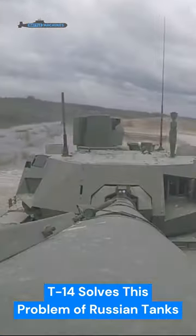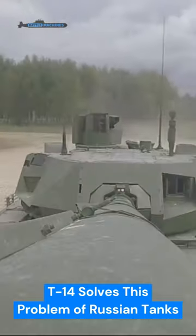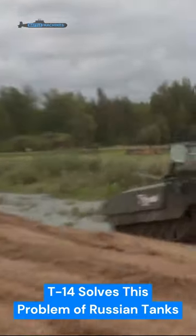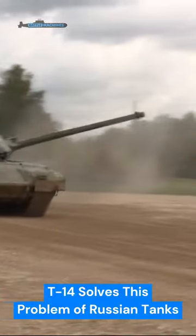The T-14 Armata main battle tank aims to solve this problem. This new tank has moved all three of its crew — the commander, the gunner, and the driver — into a protected fighting compartment in the hull, away from the ammunition.